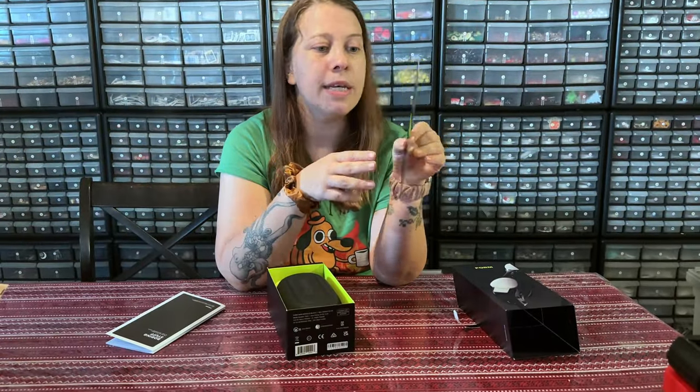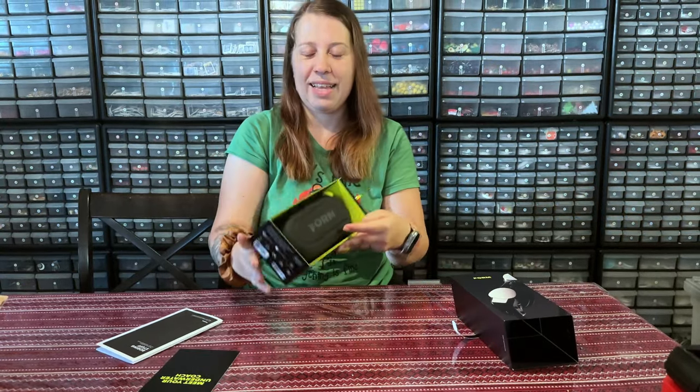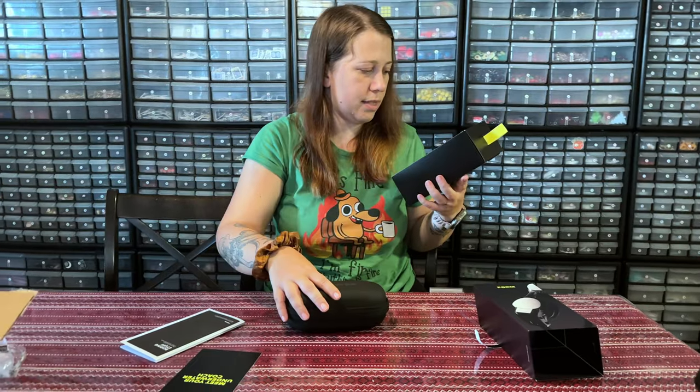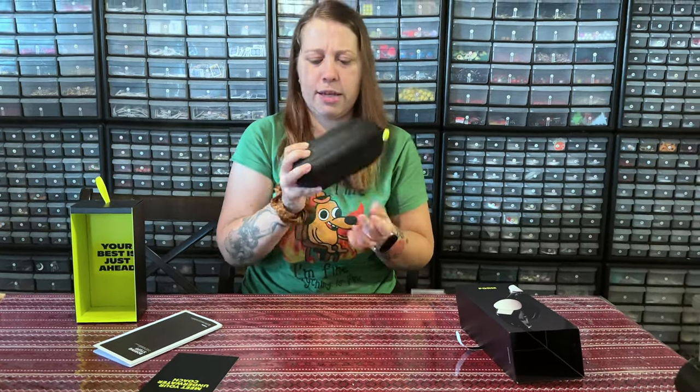I'll be doing this in a few days and I'll be filming myself. It says 'meet your underwater coach.' Wow, cool little case. No excessive packaging — best is just ahead. Very cute and not excessive packaging.